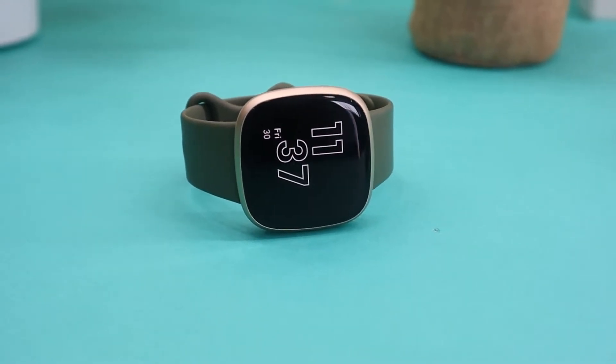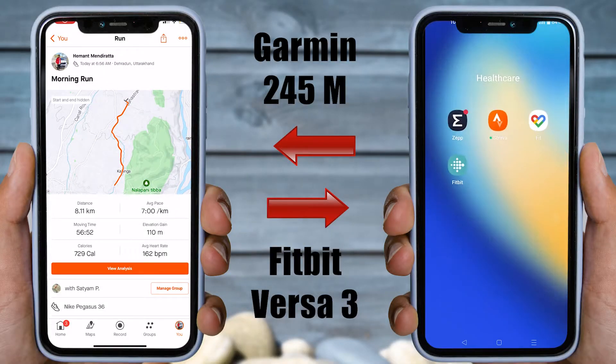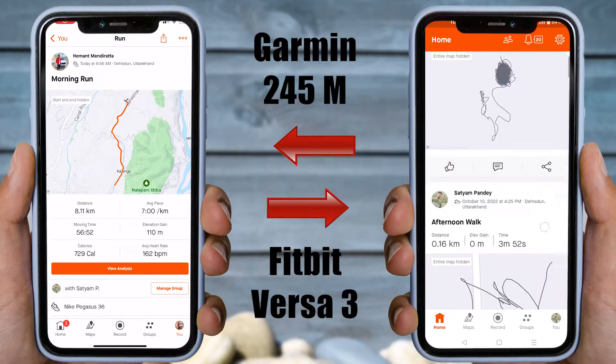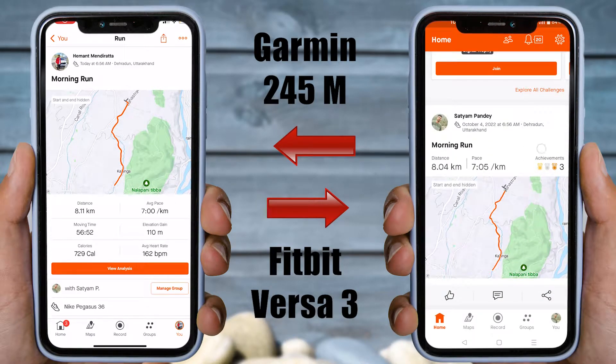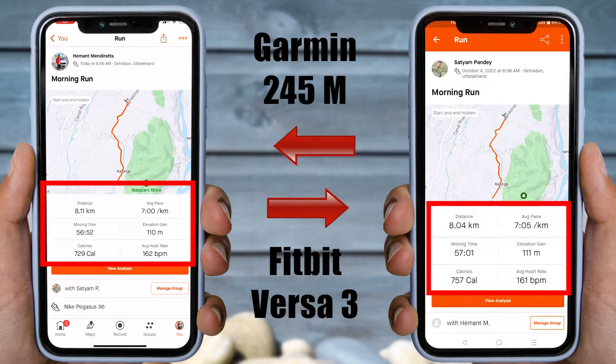Let's now compare the heart rate and pace per kilometer recorded by Strava on both the Garmin and Fitbit watch. One thing to note is that I forgot to turn off run tracking on my Fitbit Versa 3 for 1–2 minutes after completing my run, but it didn't put any significant impact on the workout data. Starting with the distance run, it was 8.11 km on Garmin and 8.04 km on Fitbit. Average pace, elevation gain, calories burned, and heart rate per minute were more or less the same.